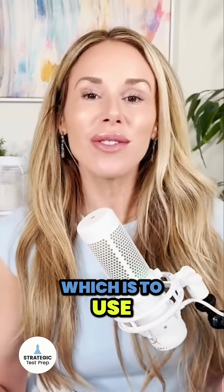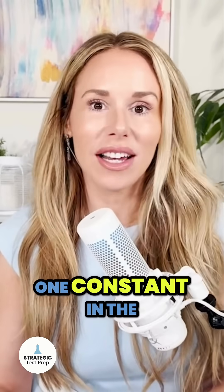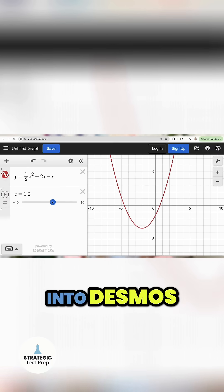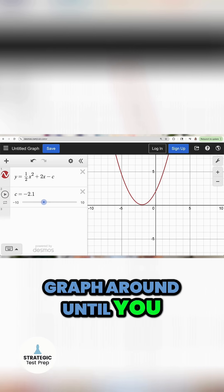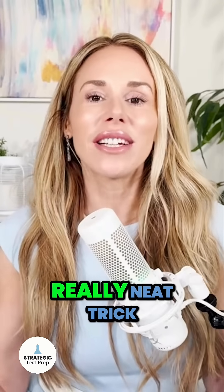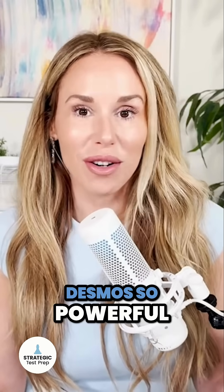That brings me to my third tip, which is to use Desmos on questions that have constants in them. If you see one constant in the problem — like an A, B, or C — that's a great time to put it into Desmos because you can use a slider for that constant and move the graph around until you get what you want. It's a really neat trick that your graphing calculator can't do, and that's what makes Desmos so powerful.